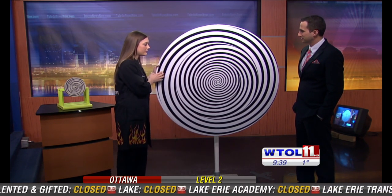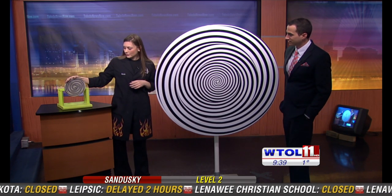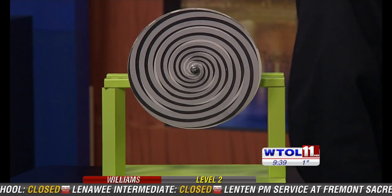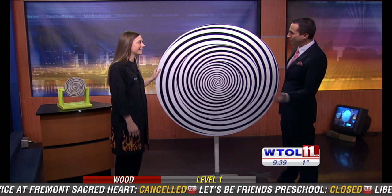We actually have a PDF version of this available on our website. I know a lot of people are home today — schools are closed — so people can try this at home. We have smaller versions so you can make something that looks kind of like this. I kind of feel slightly hypnotized. So maybe mom and dad could hypnotize the kids into doing some chores — like cleaning their rooms and shoveling some snow. We can't guarantee that will work, but this is based somewhat on science.